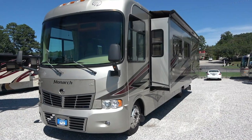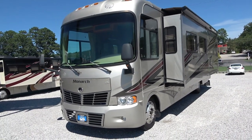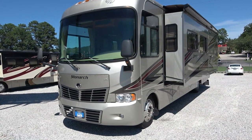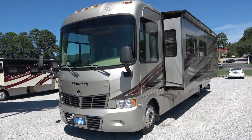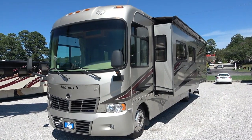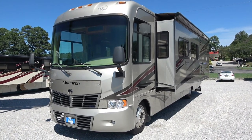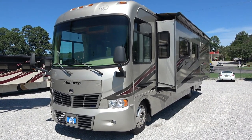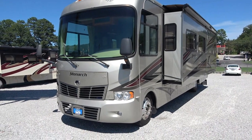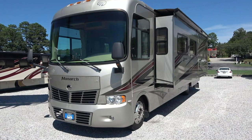Today we're going to look at a 2008 Monaco Monarch. The model number is a 33 SFS. It's a medium-sized Class A, 34 feet 3 inches long. It has 34,000 miles, runs and drives great, built on a Workhorse chassis with the 8.1-liter Vortec V8. There are a couple of things we're going to do to it, and I'll show you that as we go through it, but it's a nice motorhome.